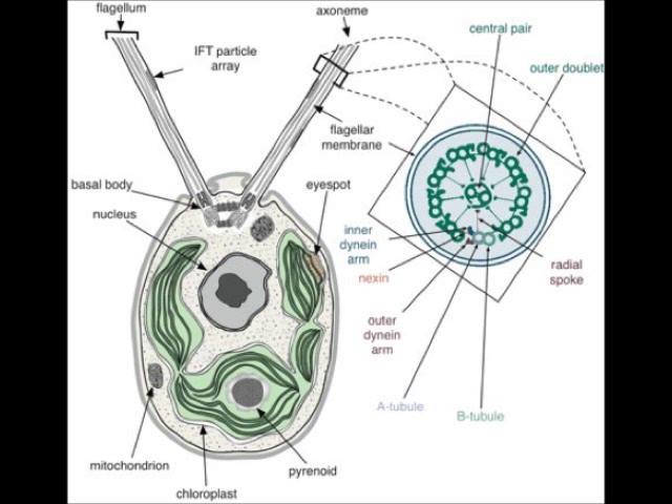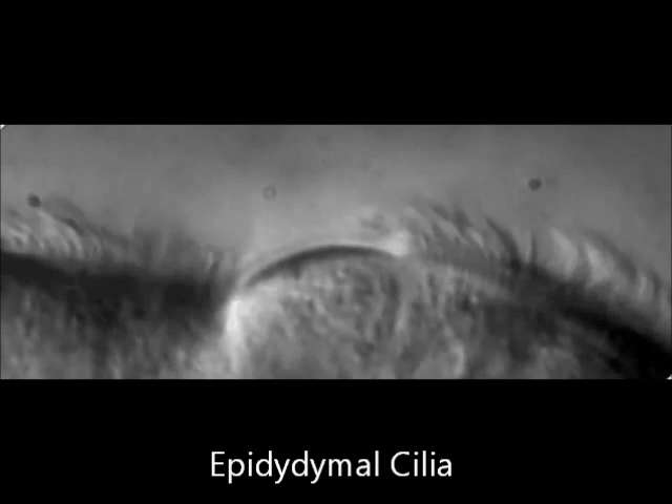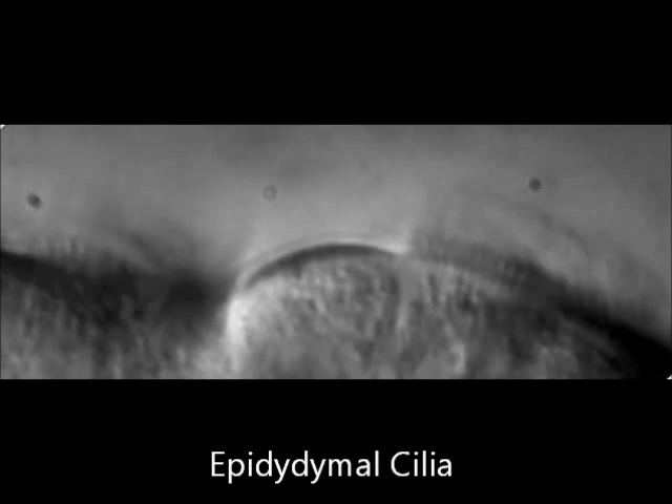And they are useful to us for pretty much the same reasons as they are to Chlammy. They help us move things around our body, help our cells interact with other cells around them, pass on signals, and, in the case of sperm cells, to mate.